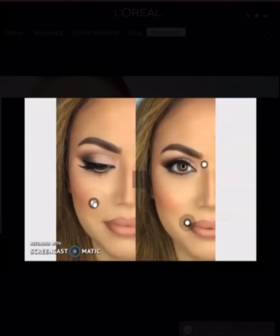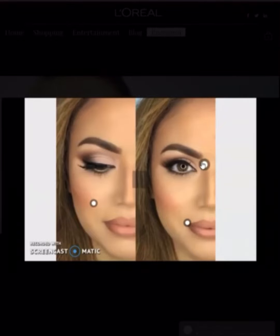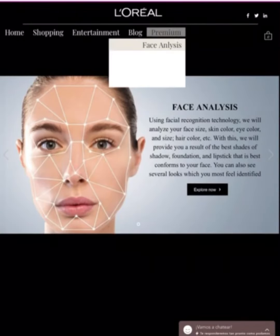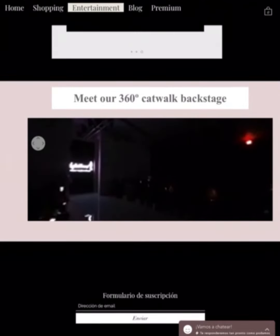In the face analysis, it analyzes your face and suggests the ideal cosmetic according to your personal characteristics. The 360-degree video is an entertainment opportunity for you to enjoy different L'Oreal scenarios.